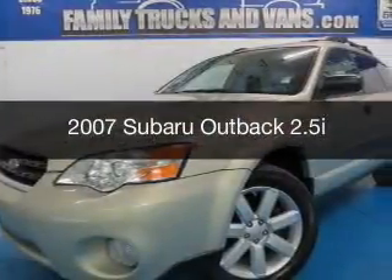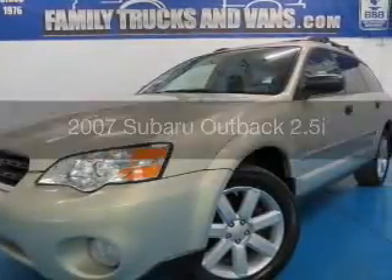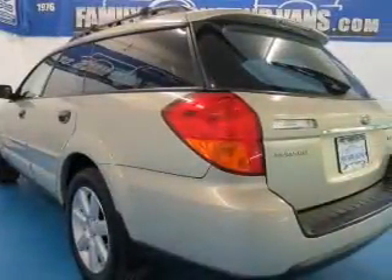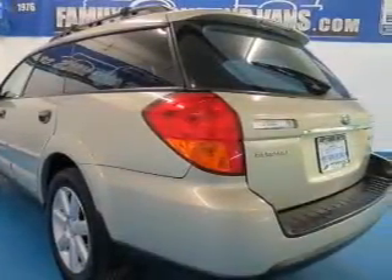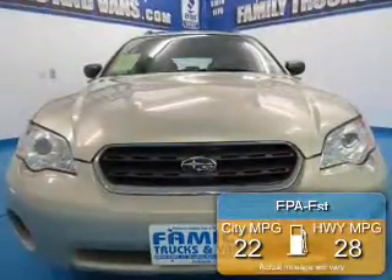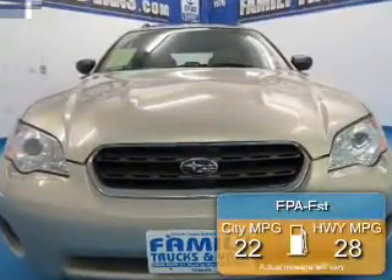This is a used 2007 Subaru Outback, powered by all-wheel drive, a 2.5-liter 4-cylinder engine, and a 4-speed automatic transmission. Great fuel efficiency saves you money by requiring fewer trips to the gas station.